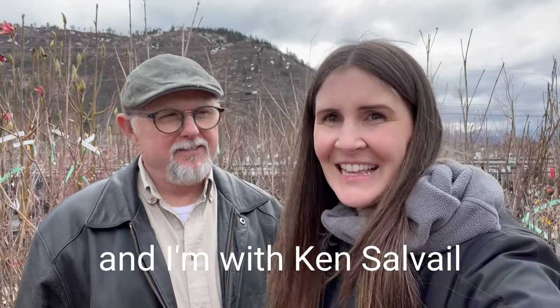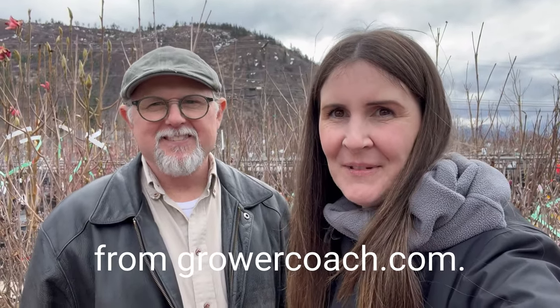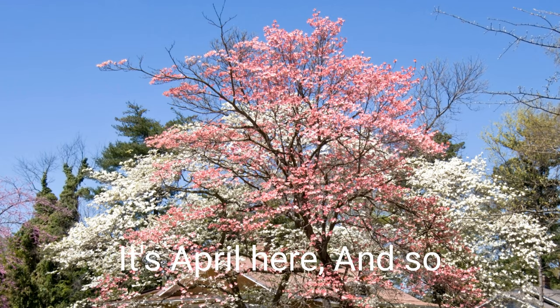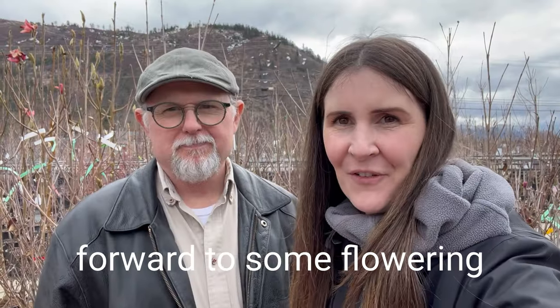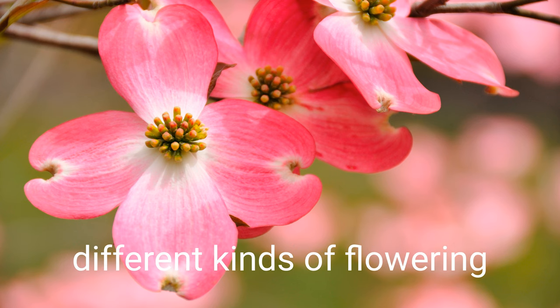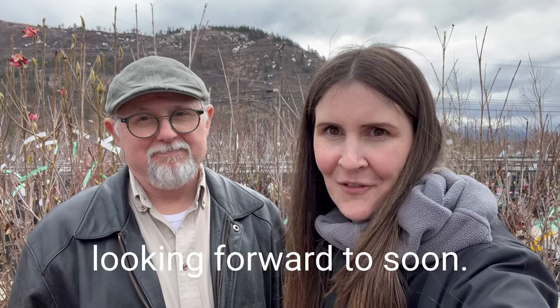It's Ray Jean here from Home for the Harvest and I'm with Ken Savile from growercoach.com. We're chatting today about flowering dogwoods. It's April here and everybody's looking forward to some flowering trees. Let's chat about the different kinds of flowering dogwoods that we'll be looking forward to soon.